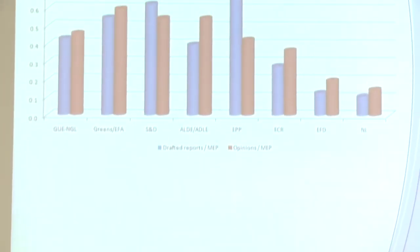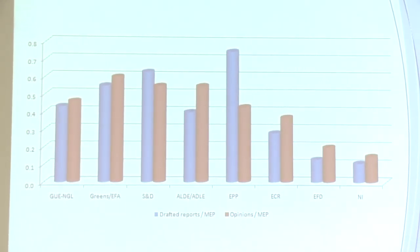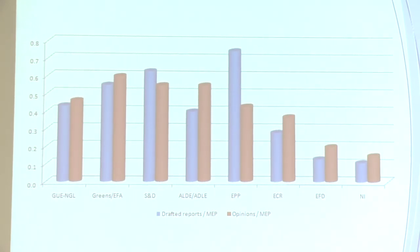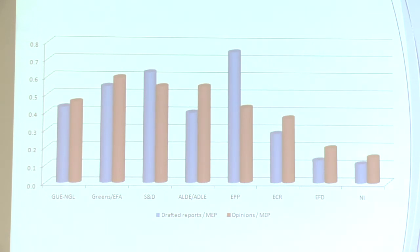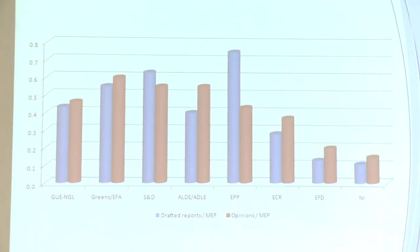Looking at draft reports and opinions, ALDE are probably slightly overrepresented in report writing relative to their size. Interestingly, the Greens — in proportion to how many MEPs they have — are writing a lot of reports and opinions relative to their size in the European Parliament.